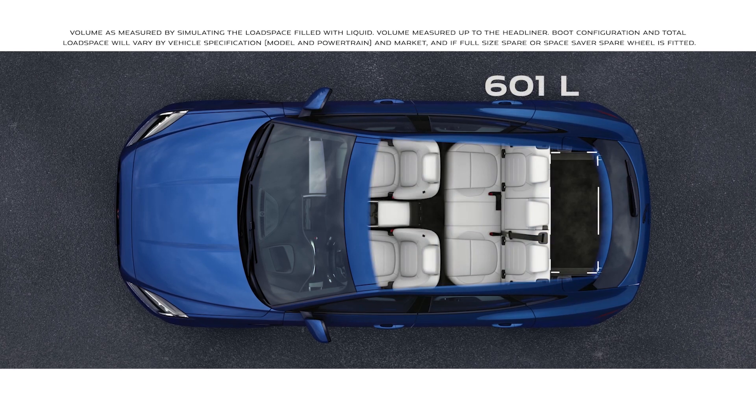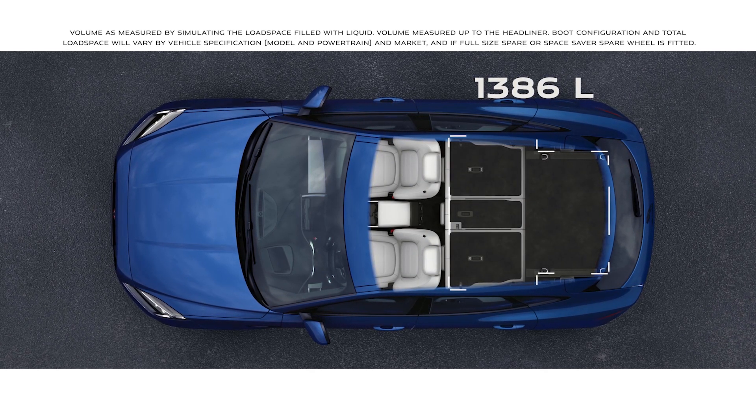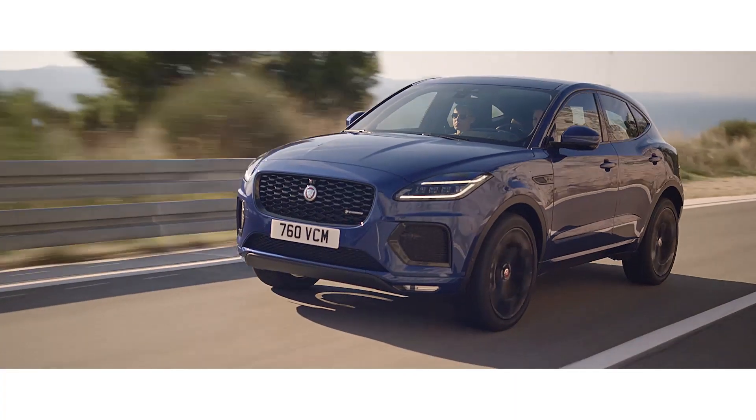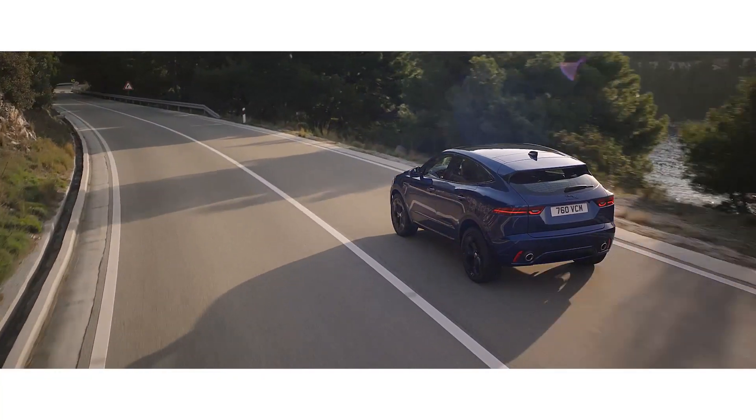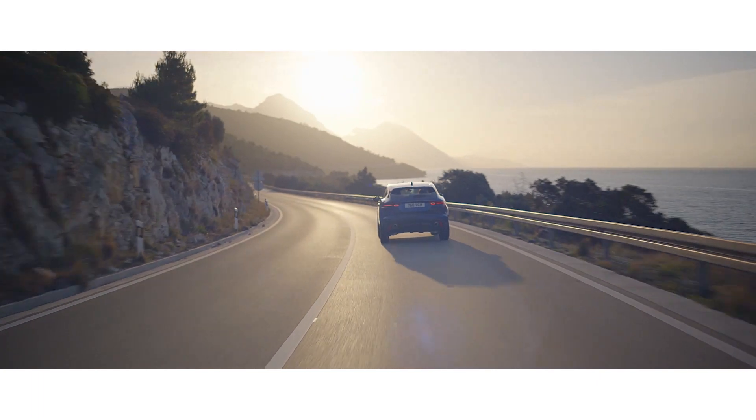When you need more load space, the 40/20/40 folding rear seats provide you with maximum flexibility. The compact performance SUV that's spacious, practical, and connected.